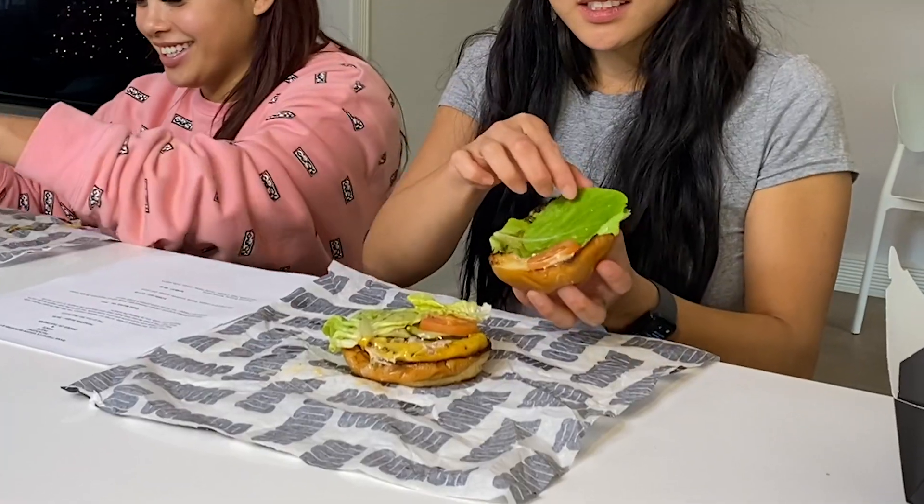That is the inside and it looks like the brioche bun is toasted, and look at this little tiny tomato — how cute. All right, let's give this a go.